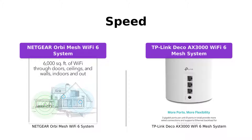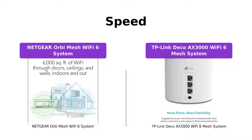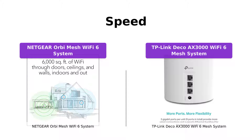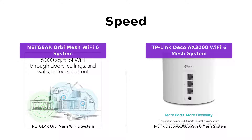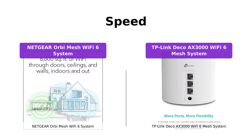Now let's talk about speed. Both the Netgear Orbi and the TP-Link Deco support Wi-Fi 6 technology, offering blazing-fast Axe 3000 gigabit speed. This means uninterrupted streaming, HD video gaming, and web conferencing, even with multiple devices connected simultaneously. With Wi-Fi 6, you can experience lag-free performance and enjoy all your online activities seamlessly.